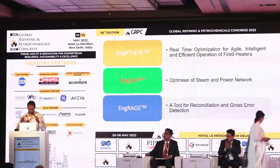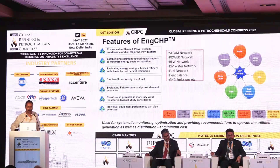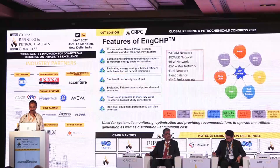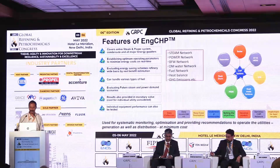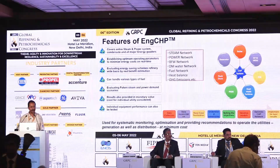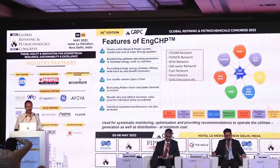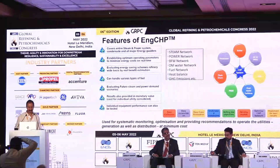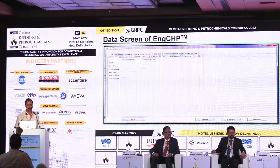Thank you, Shilpa. Good evening, ladies and gentlemen. The second digital offering from EIL is ENGCHP, which is primarily an optimizer for steam and power networks. It is basically a linear programming tool in which all inputs and outputs are coded in, constraints are set, and the objective function is defined as generating utilities at minimum cost. The optimizer tells us how each component is to be operated and at what capacity. This has been implemented in two Indian refineries and some gas plants abroad, and it is giving good results.